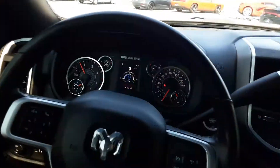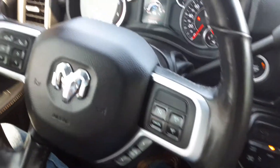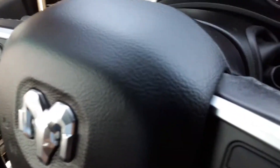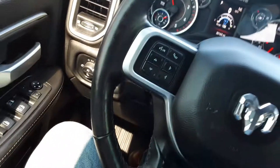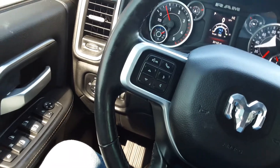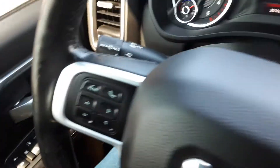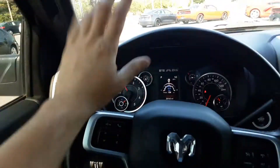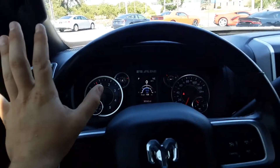Hello everyone, welcome back to the Rocky Ridge Auto page. My name is Alex. Today we have this awesome, absolutely awesome Ram Bighorn. This is a 2500 2019. This truck has the capability of pulling your house down — I think it can pull up to right around 14,000 pounds.